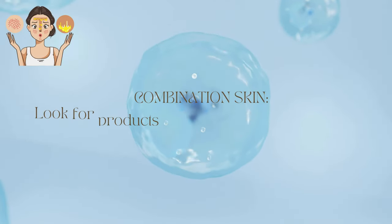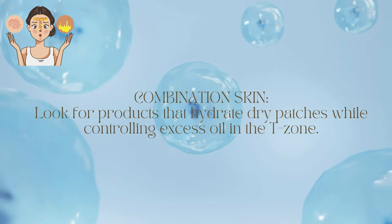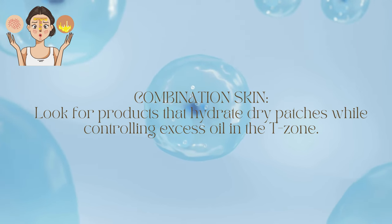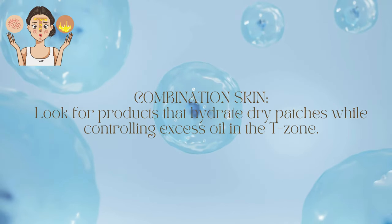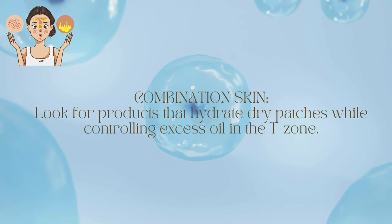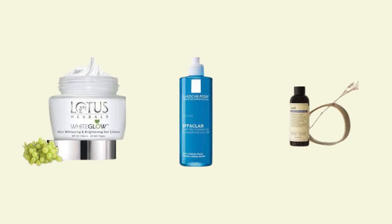For combination skin — which is like a balance of both — it requires a balanced approach to addressing both dry and oily areas. Look for products that hydrate dry patches while controlling excess oil in the T-zone. Consider using La Roche-Posay Effaclar Purifying Foaming Gel Cleanser from France, Clay Supple Preparation Facial Toner from Korea, and Lotus Herbal White Glow Skin Whitening and Brightening Gel Cream from India.